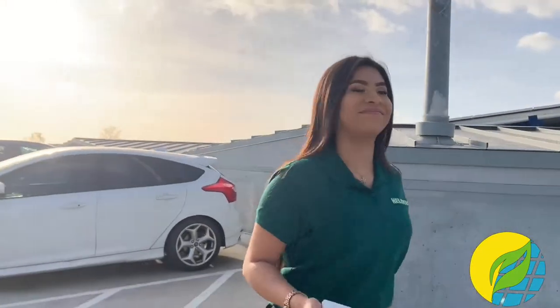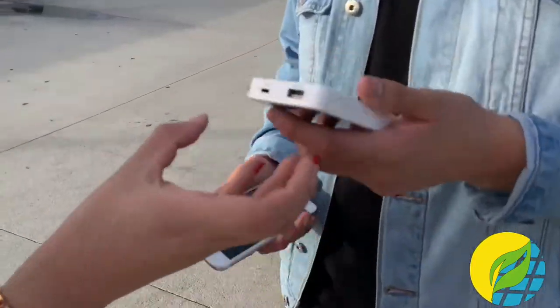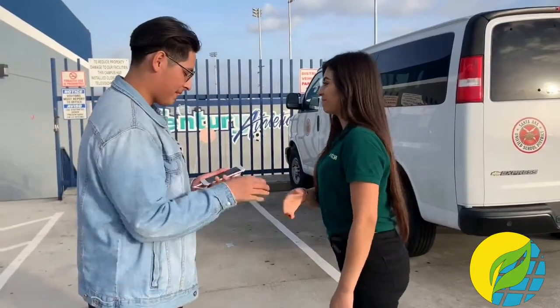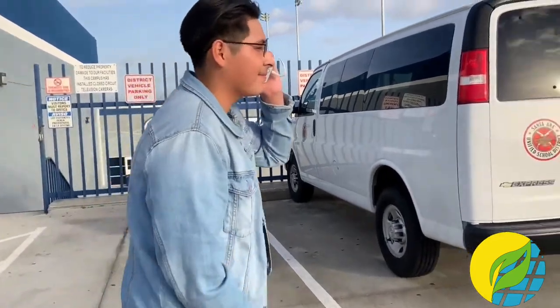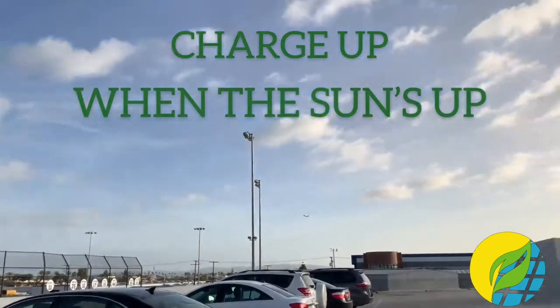There's a device that can revolutionize the way we charge our devices. Helio Tech offers a variety of products that allow you to charge your phone using the power of the sun. Some of those products include a variety of different phone cases, power banks, backpacks, and speakers. They use solar power to charge your phone anywhere you go, so you can charge up when the sun's up.